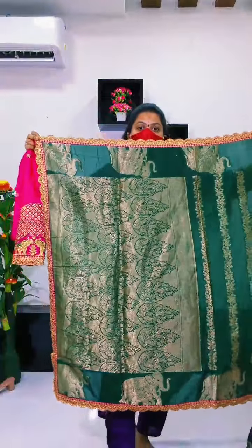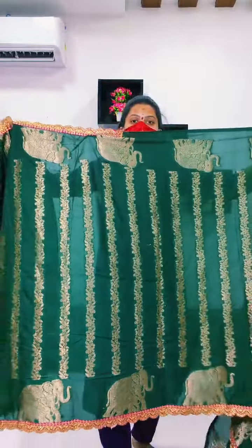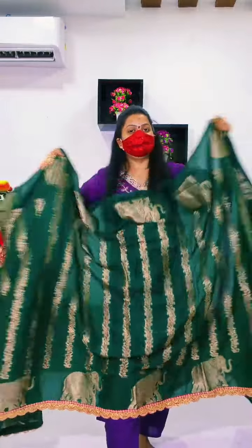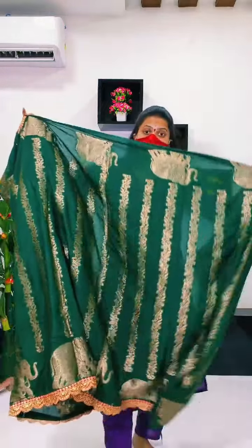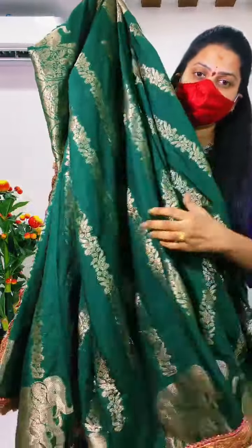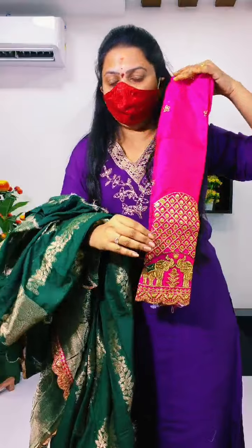Green color — bottle green color. This is the first one. Full soft is the elephant border. Elephant design is the best. Full grand is the quality. Full grand — the first design.